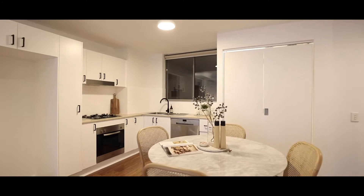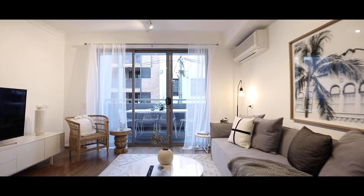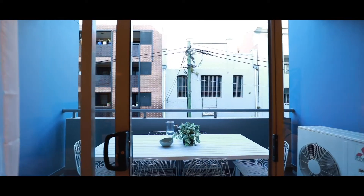As soon as you walk in you're greeted with a large open-plan kitchen, dining and living room which flows out into your large balcony, perfect for entertaining.